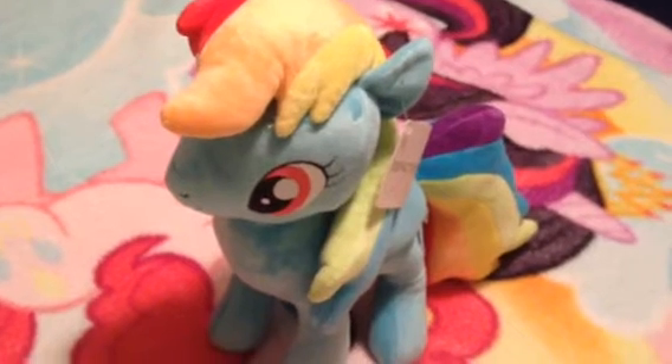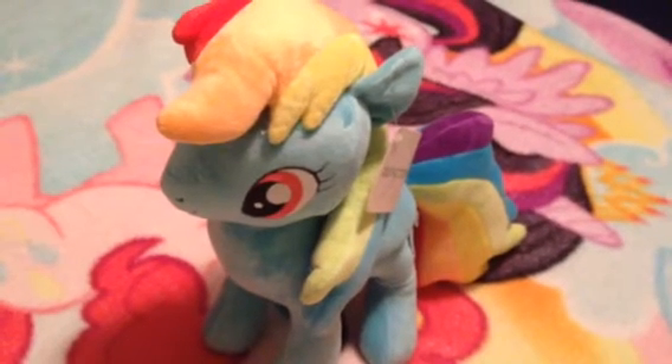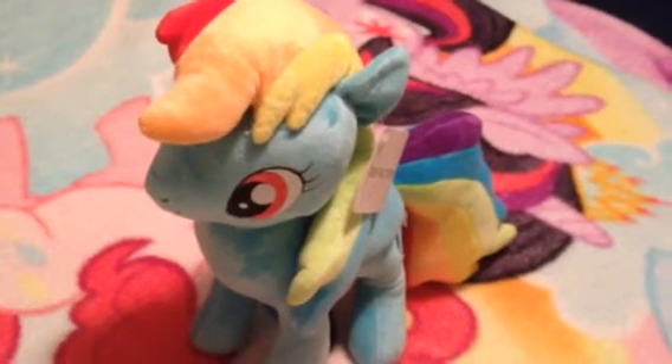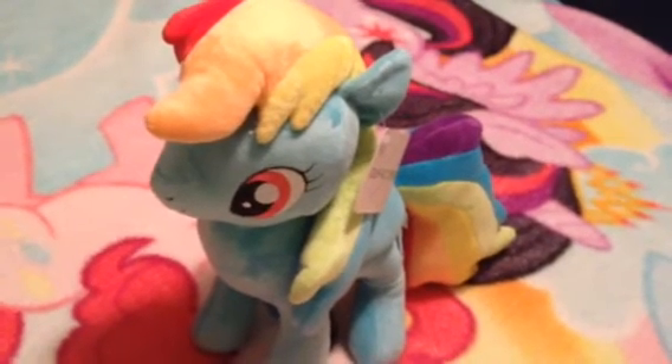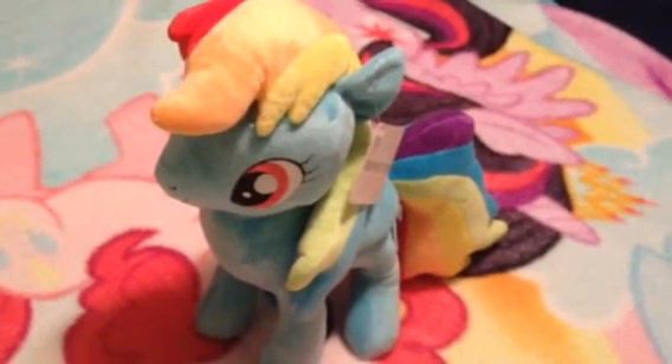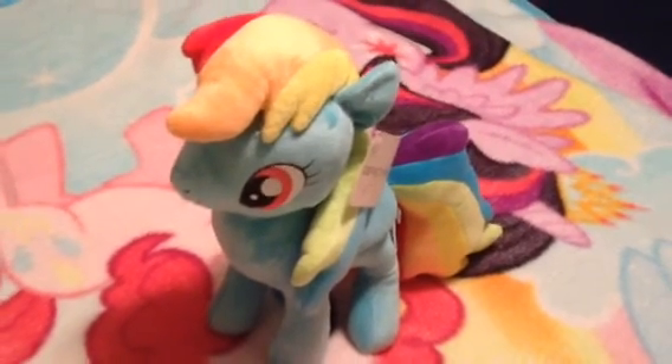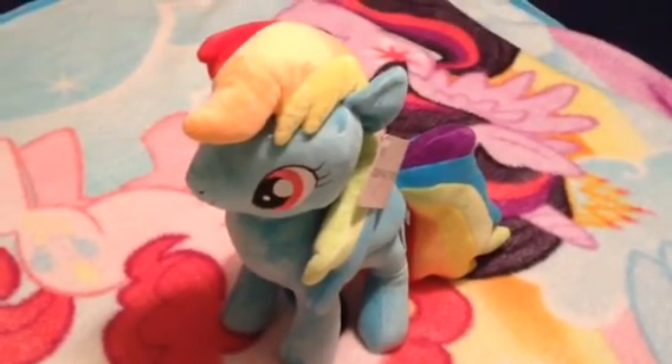What do you think about this plushie? Let me know in the comments below. And tell me, what's your favorite My Little Pony characters and episodes, too. I'll see you next time.